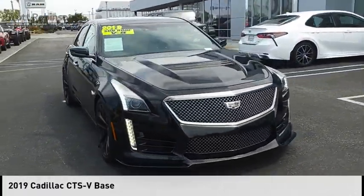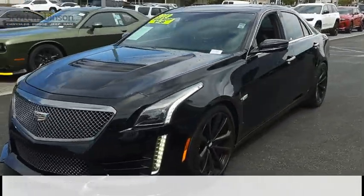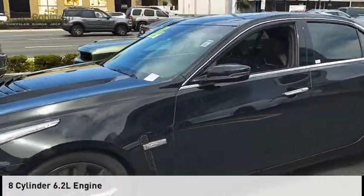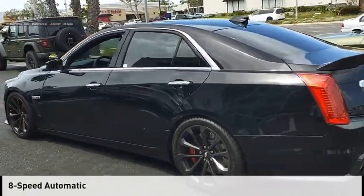Take a ride in the 2019 CTS. This vehicle is powered by a rear-wheel drive, eight-cylinder, 6.2-liter engine, and comes with an eight-speed automatic transmission.